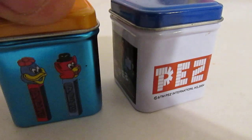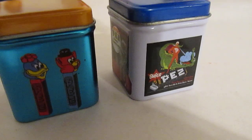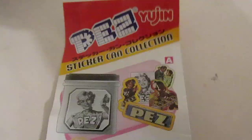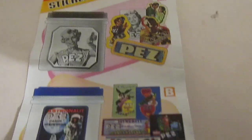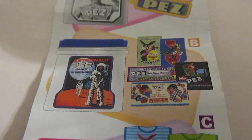These are pretty cool. Pez International released these little tins. They hold stickers — there's a little insert for it, the Pez Sticker Collection. There are the stickers that come with that particular tin. There are five particular tins, and this is one of them that we have right here.